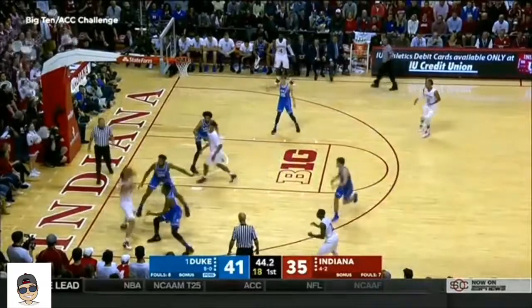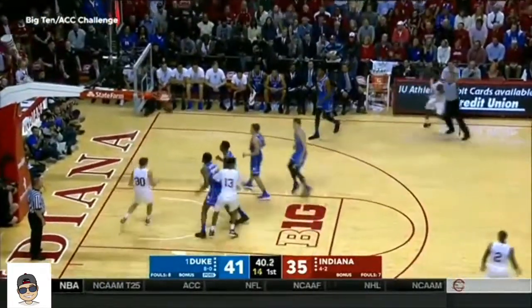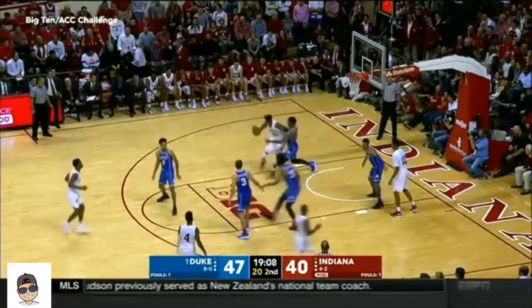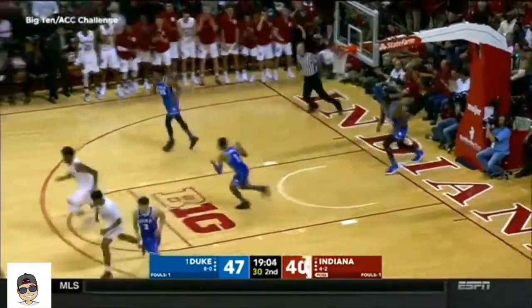A heck of a lot better at halftime because they'll have to run Davis in the second half. A three for Johnson cuts the deficit in half. Remember, the Big Ten is playing their tournament in New York a week earlier than championship week. Big strong move there by Davis.